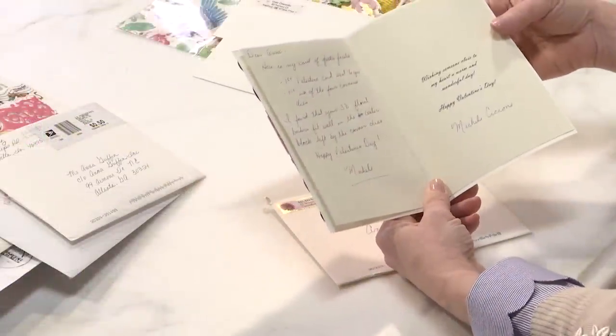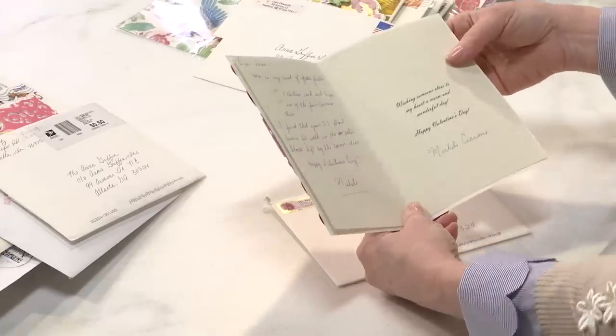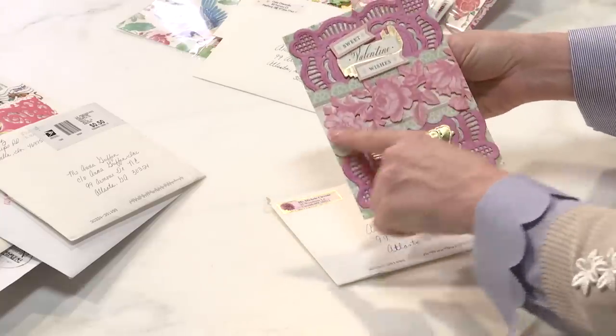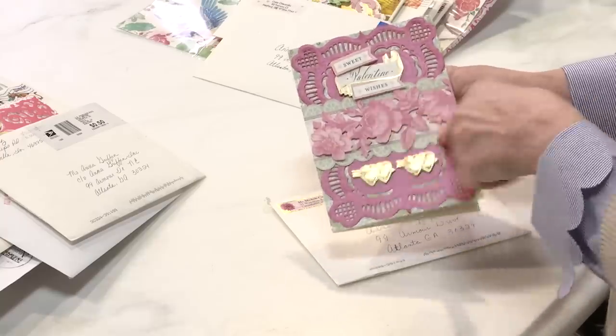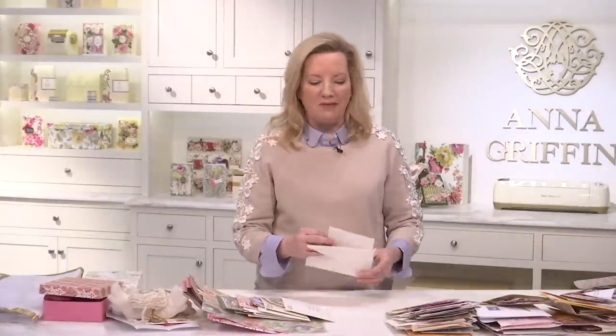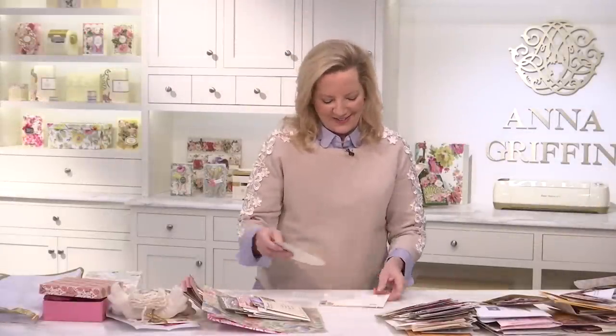This is Michelle — it's her first card of firsts. First Valentine she sent me, and the first with the four corners dies, and she loves the 3D border folders. Those are oldies but goodies. Thank you, Michelle. Hope you are having a happy Valentine's Day, too.